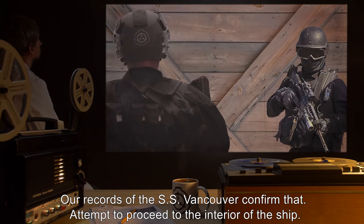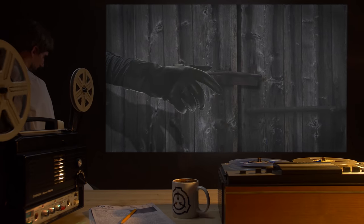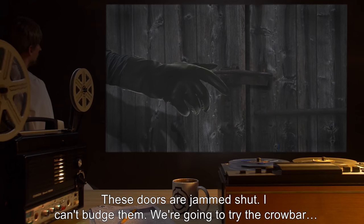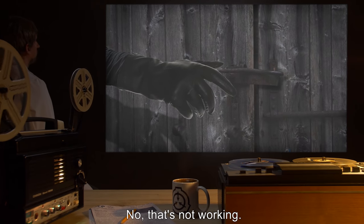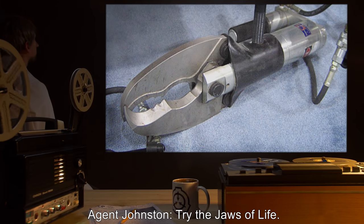491 Command: Attempt to proceed to the interior of the ship. Agent Johnston: Roger that. Agent Gold: These doors are jammed shut. I can't budge them. We're going to try the crowbar. No, it's not working. Agent Johnston: Try the jaws of life.